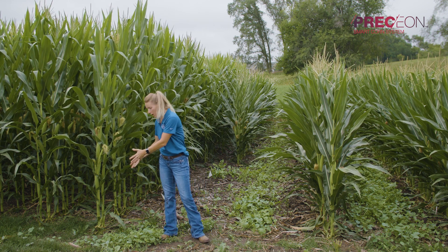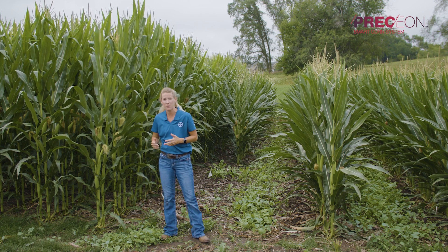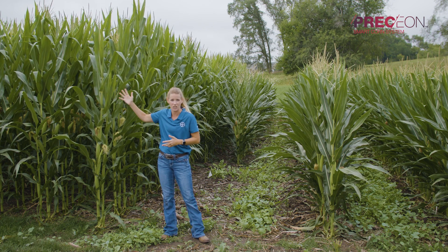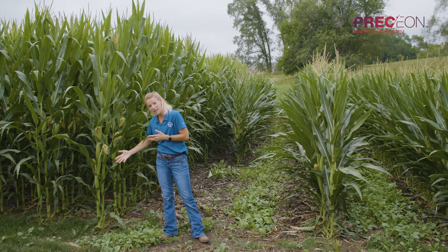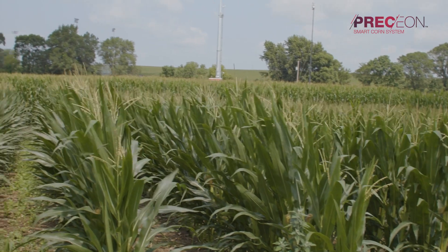A lot of what we saw from those July winds in 2020 was root lodging, which is when we don't have enough root mass early in the season to give us better standability with a bigger plant in July. We saw a lot of goosenecking, which gave us issues getting ears pollinated as well as issues at harvest.